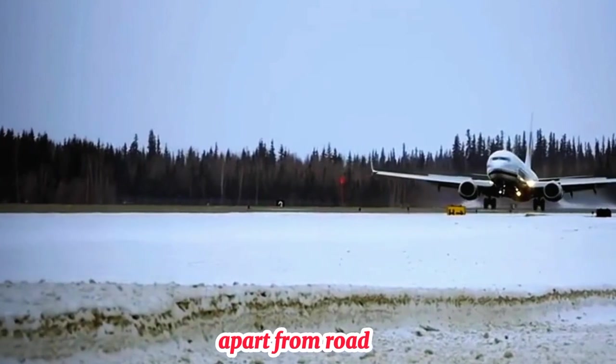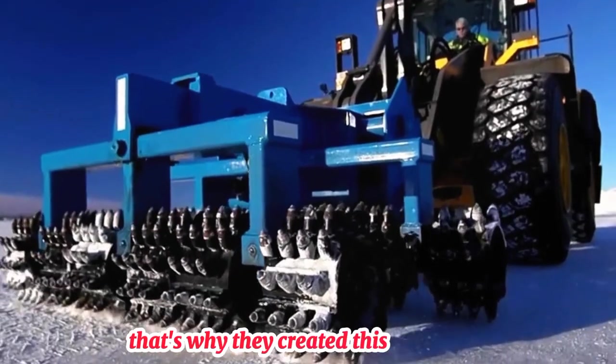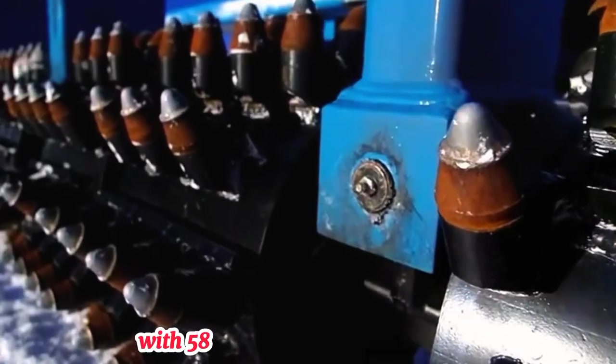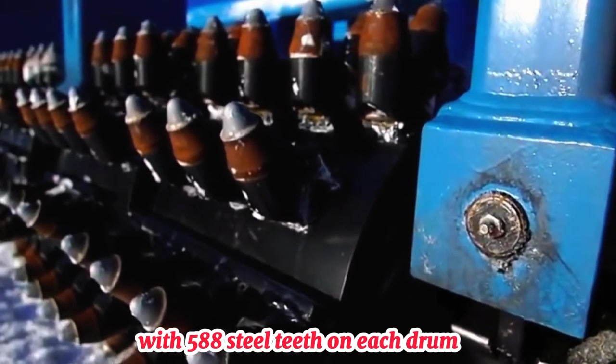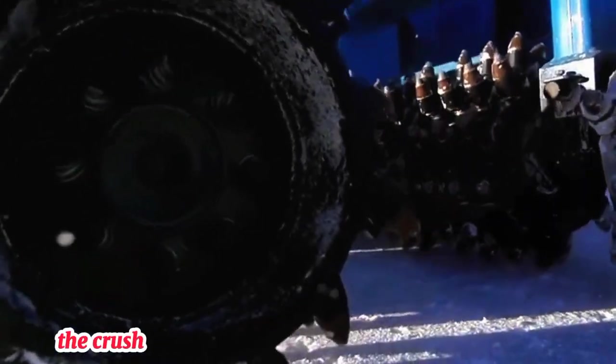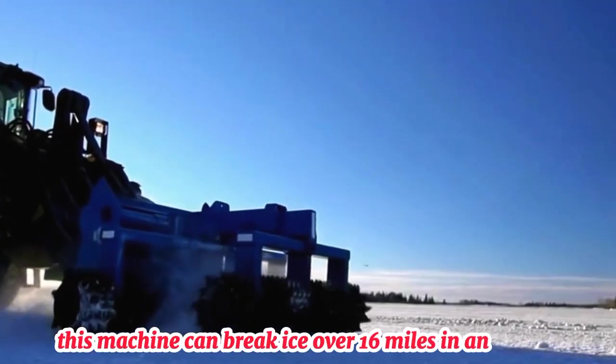Apart from roads, airports often have icy runways. That's why they created this massive ice-breaking vehicle. It has two sets of huge rollers, with 588 steel teeth on each drum. As it moves, these teeth break up the ice on the road. The crushed ice is then cleared away by snow plows. This machine can break ice over 16 miles in an hour.